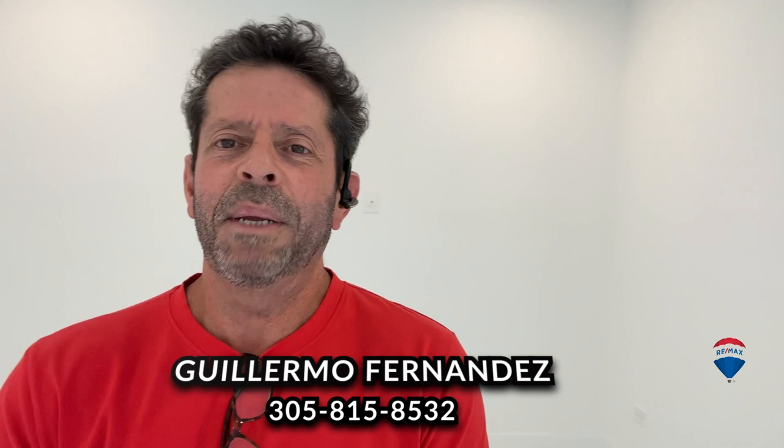And there you have it folks — this is what $1,195,000 will buy you in new construction here in Miami. This area is very prime, right near Brickell Avenue, which is close to the waterfront as well — prime real estate. If you have any questions about new construction — condominiums, townhomes, single family homes, or waterfront luxury properties — give me a call at 305-815-8532. Guillermo Fernandez with RE/MAX. Please like and subscribe for more videos like this. Take care!